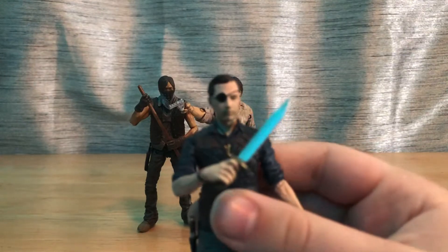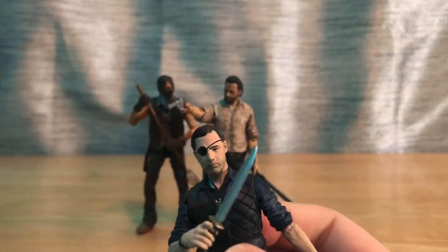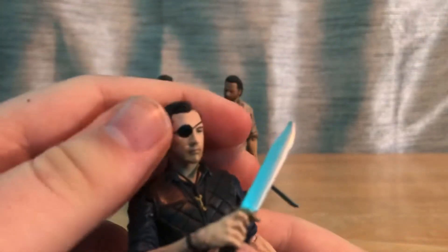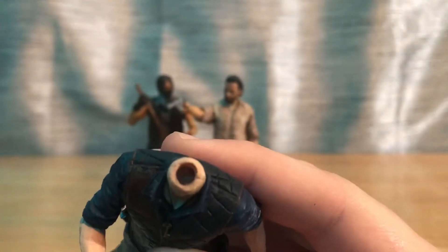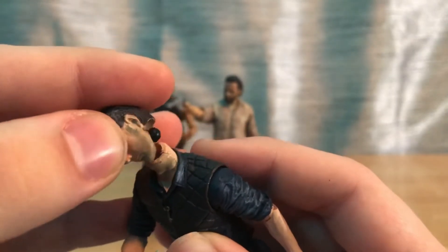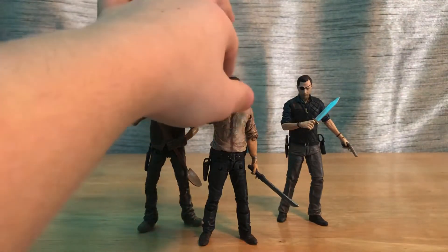These figures are cool aesthetically but the joints need a lot of work. When I got the Governor out of the box, I had the alternative head with the eyepatch. I was taking off the original head and these have some of the weakest ball joints — it snapped. I had to use a Dremel power tool to open up the hole in his neck to get the other half of the ball joint out. Now it's a very loose fit and you have to friction it on.